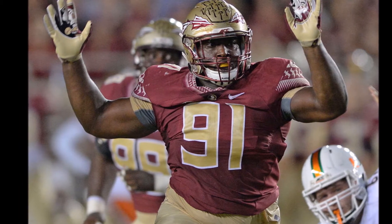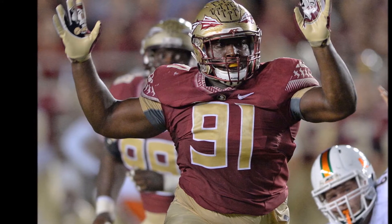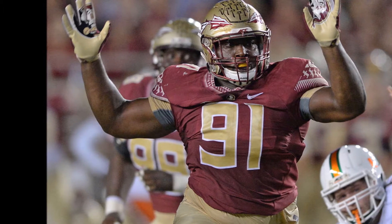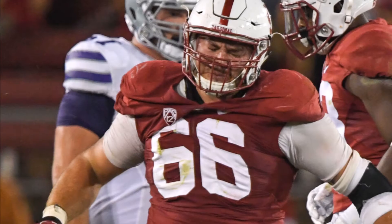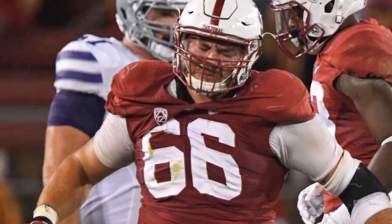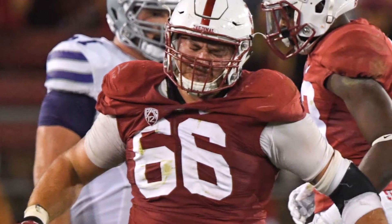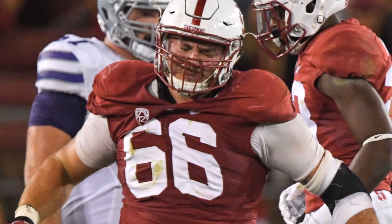You take that number and compare it to every single defensive tackle since as far back as 1989 in my dataset. So you're able to look at how productive past players were compared to their peers, set thresholds, and build off of that. You do this same method with sack market share and tackle for loss market share, and so on.